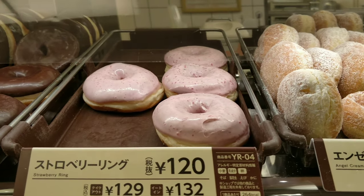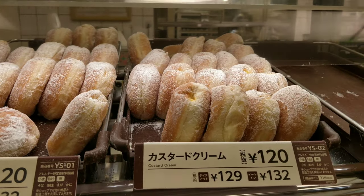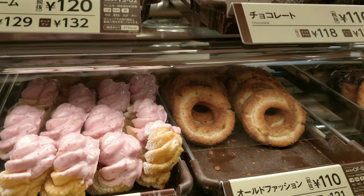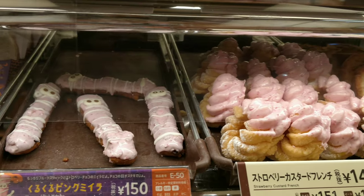These are the strawberry donuts, angel cream donuts which will have whipped cream inside, and these are the custard donuts which will have custard inside. These are some old fashioned donuts and these are a few more Halloween special donuts.